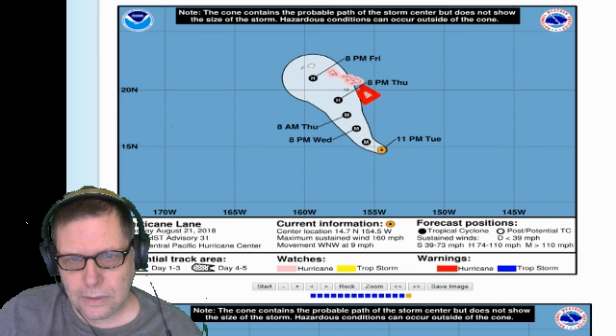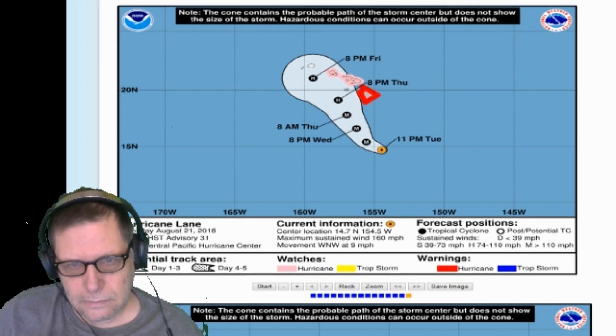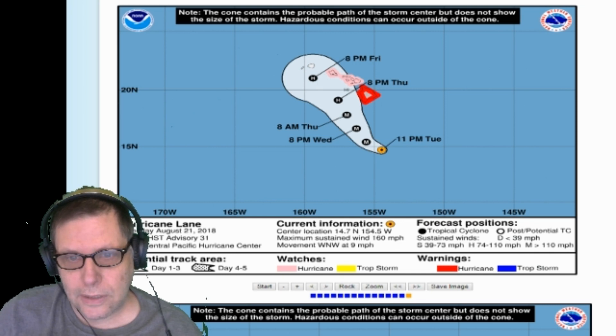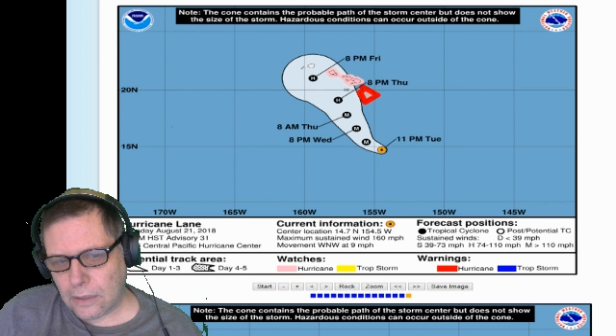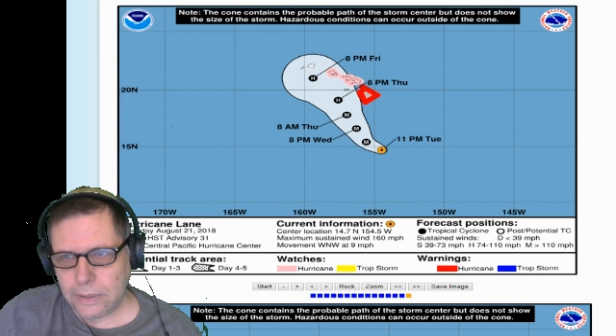The center is going to come much closer to this other island up here in the chain. Hawaii is actually a chain of volcanic islands. They've had a lot of trouble in Hawaii lately — they're just tapering off from having a volcano quite recently.